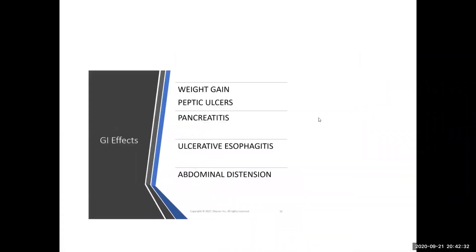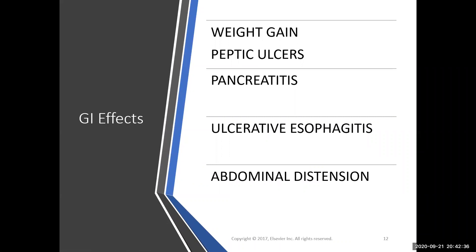Steroids cause a lot of GI distress — it hurts and can cause ulcers, especially with long-term use. In older adults, whose GI lining is more vulnerable, they are more likely to develop an ulcer or a GI bleed from steroids. Pancreatitis and ulcerative esophagitis are seen with long-term use. The most common GI effects you'll encounter, whether short-term or long-term, are upset stomach and stomach pain when taking the medication.